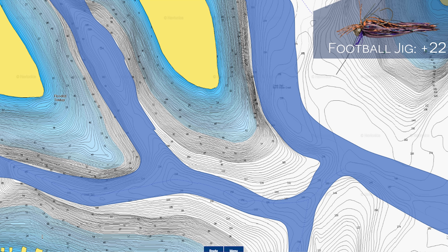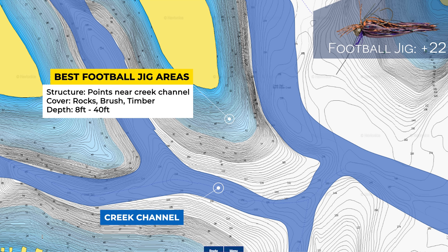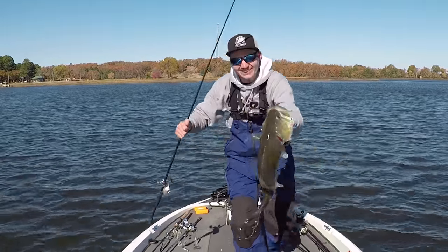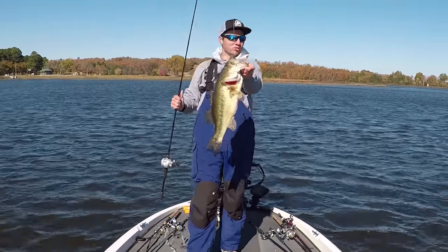My favorite places to fish a football jig in the winter are on long sloping points that eventually drop off into the creek channel. Depending on the water clarity, I might be fishing anywhere from 8 to 40 feet of water. I'm usually looking for some sort of brush pile, rock pile, or standing timber on these points. It's even better if you can find some shad presence around this point. I've caught a lot of five, six, and seven-pound bass on a football jig in the wintertime, and if you're not throwing one, you're definitely missing out.